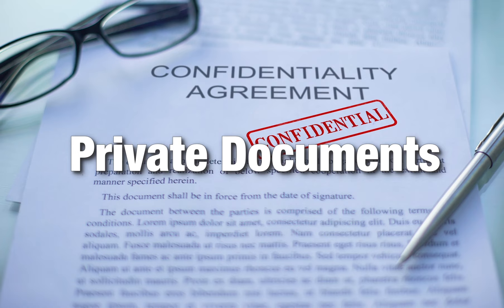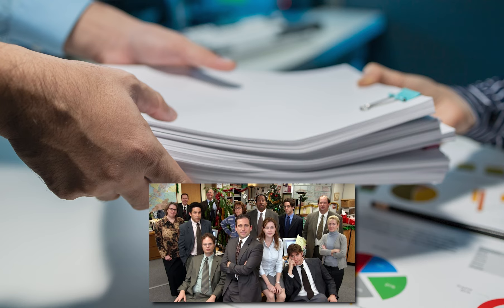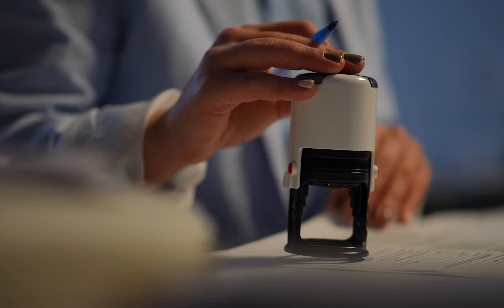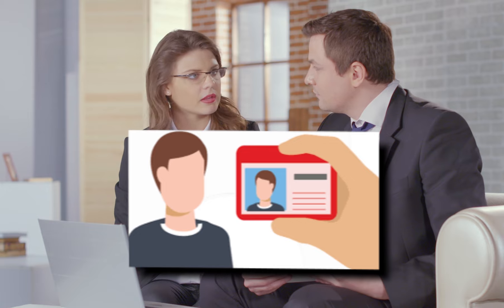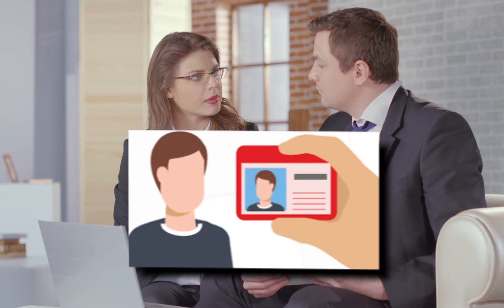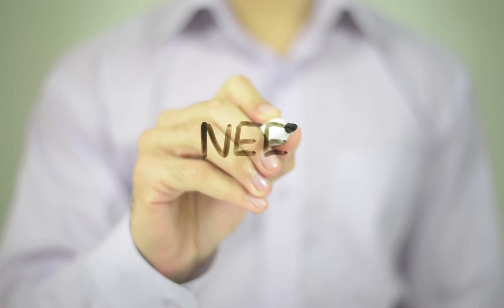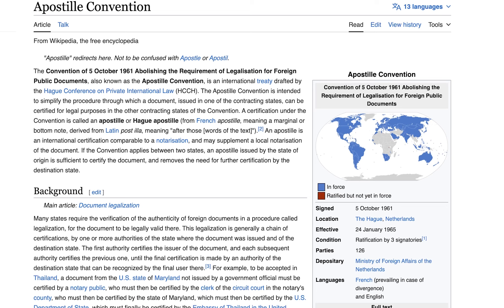For private documents, like personal letters, affidavits, power of attorney, company documents, or copy certificates for diplomas, notarization is often necessary before they can receive an apostille. The notarization process involves a notary public who verifies the identity of the signatory and their understanding and willingness to sign the document. The need for notarization can also depend on the specific requirements of the country where the document will be used.